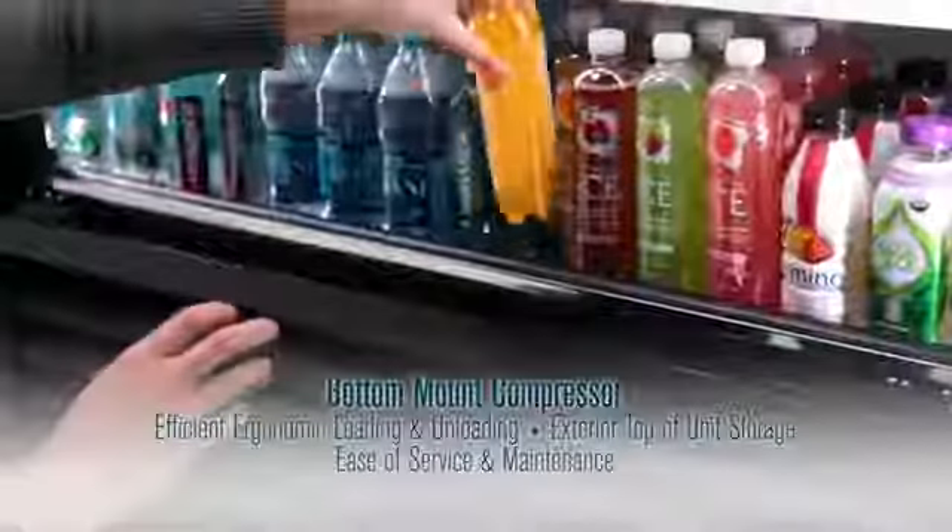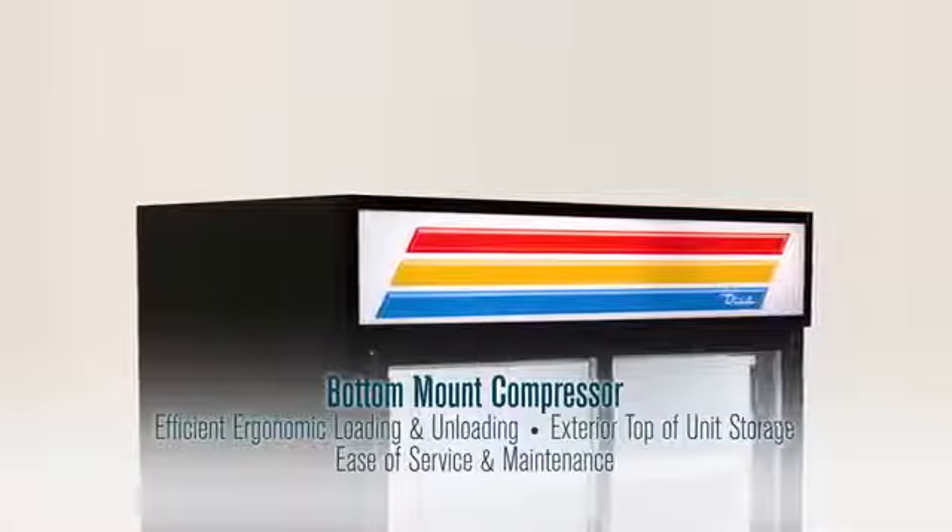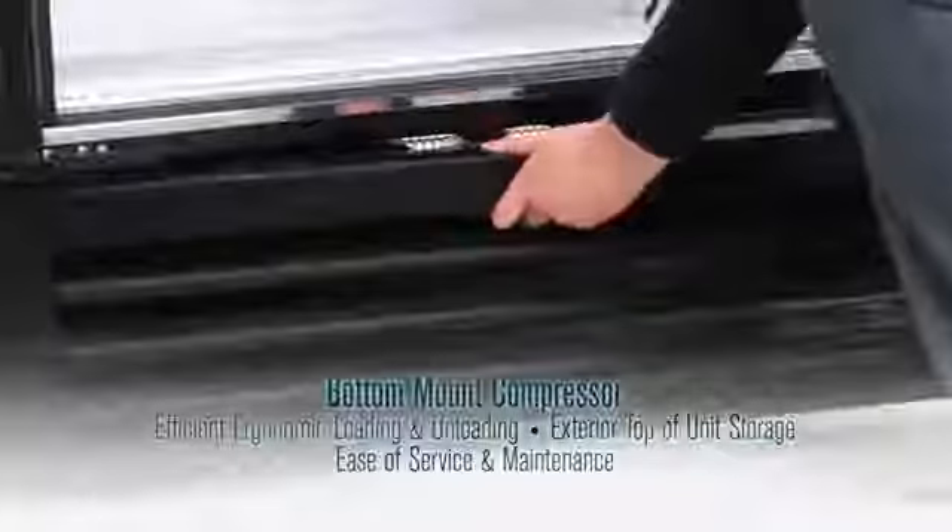TVMs feature a bottom-mount compressor, allowing for more efficient operation, ergonomic loading and unloading, exterior top of unit dry storage, as well as ease of service and maintenance.